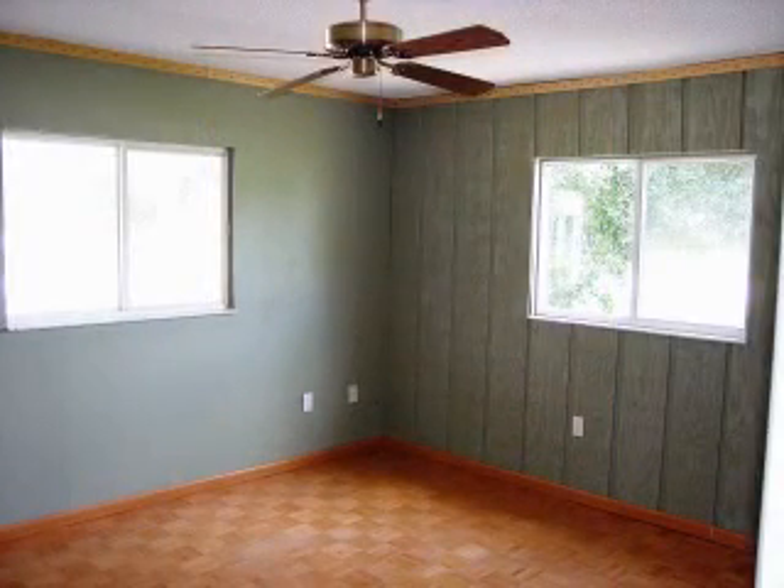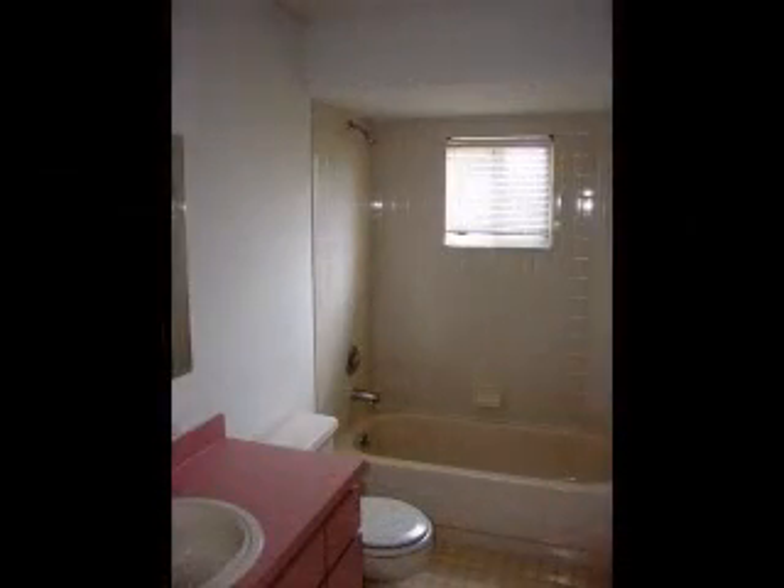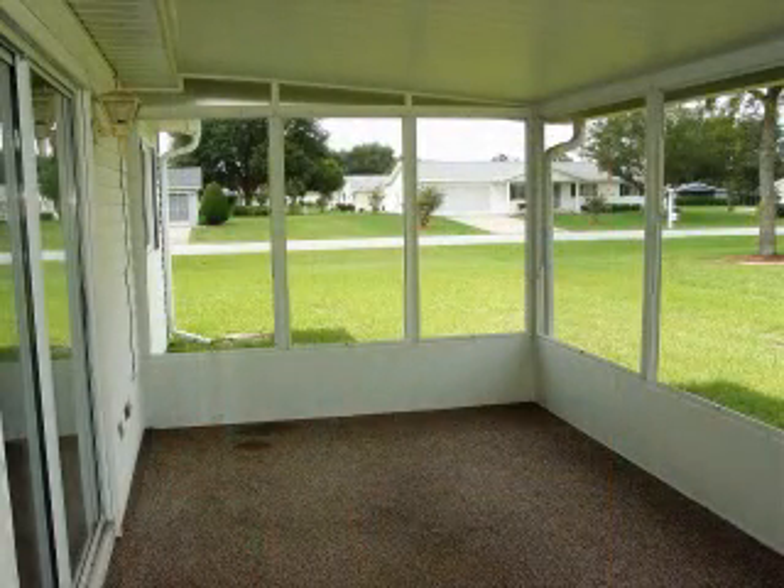The home features a split bedroom plan and the guest bedrooms are separated by a hall bath. A large screen room is accessed from a slider off the living room.